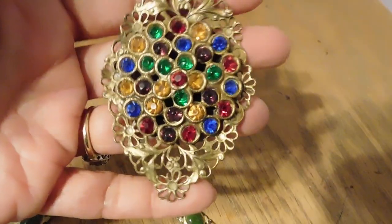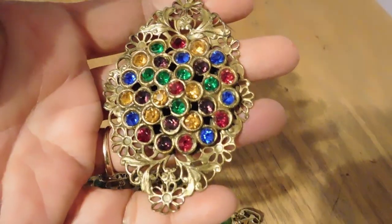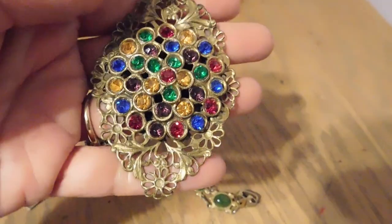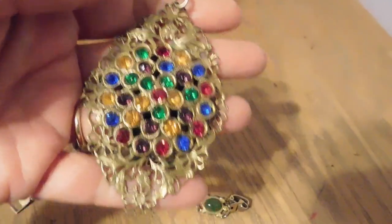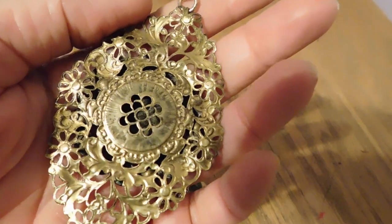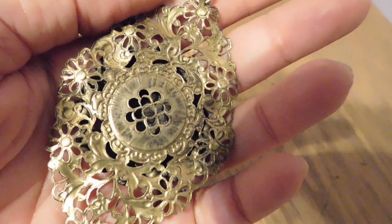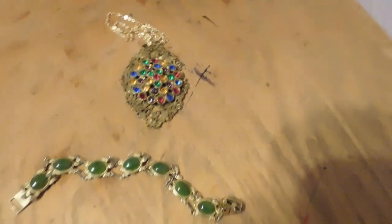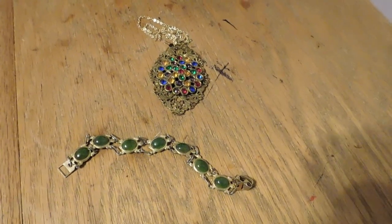And then we have this really colorful rhinestone filigree pendant. Very large. It's probably Czech-made, but I don't know for sure — I think it's not marked. But that also sold for $26. So, happy day.